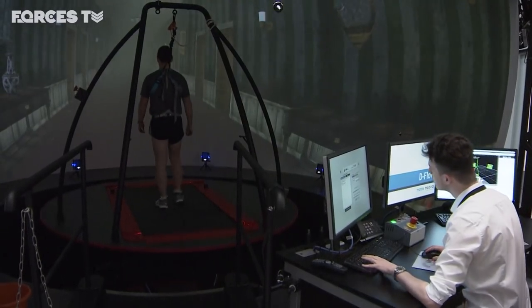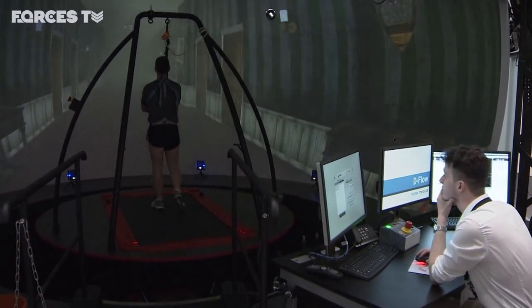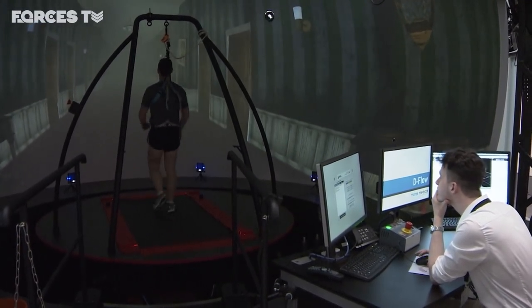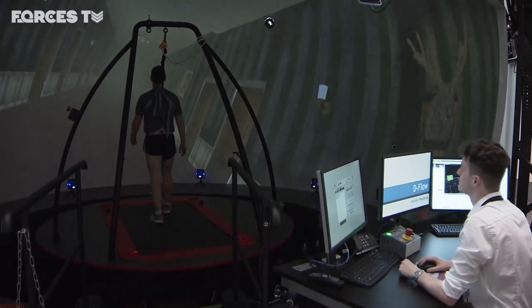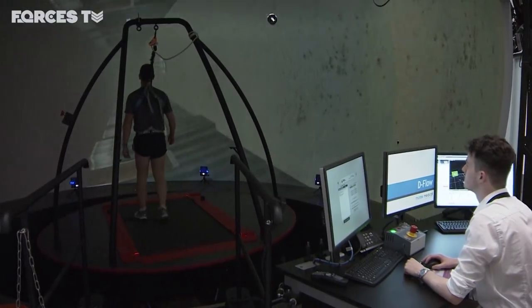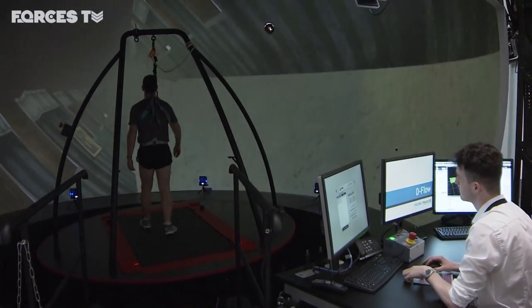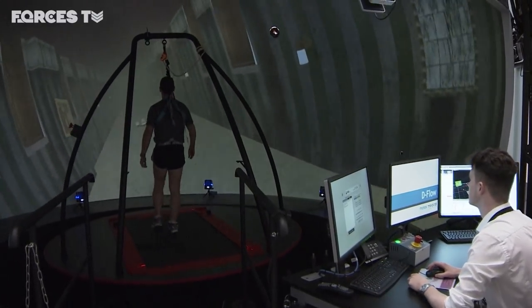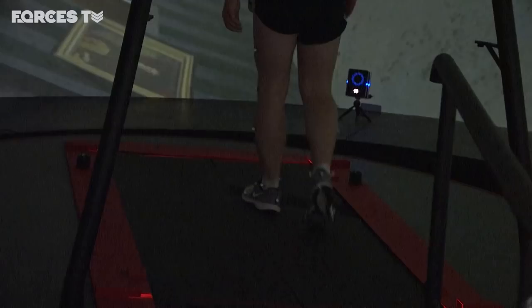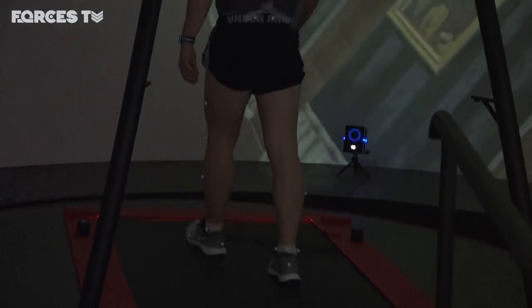They also have some entirely new technology at Stamford Hall. It could be mistaken for some kind of fairground ride, but this is actually a computer-assisted rehabilitation environment — one of only five in the world. The wraparound screen can be used for a range of things, from showing patients on the treadmill how their body is moving, to turning the world around them to see how their brain and body cope.